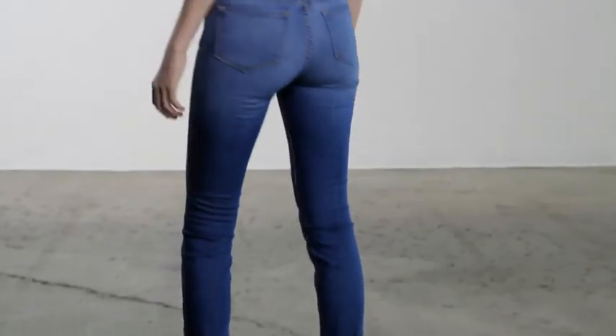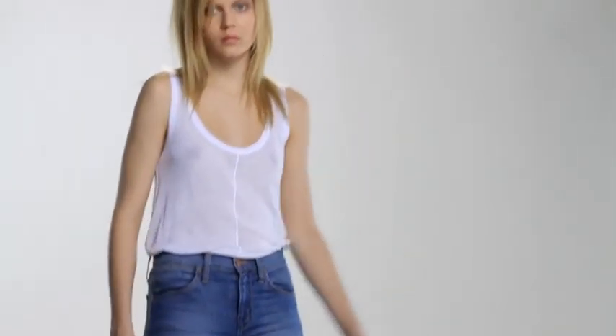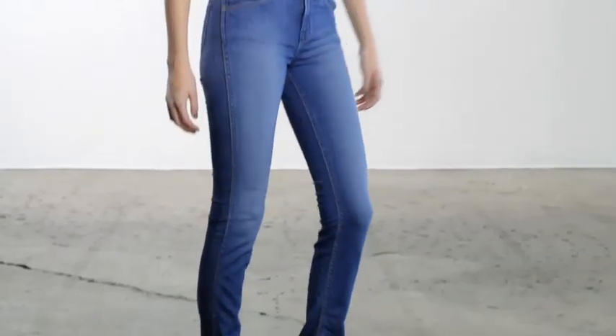My new favorite jean of the season is the Sasha. She's a high-rise skinny with vintage details reinterpreted in a modern way. She was designed to flatter every woman, to make her feel amazing and slim.